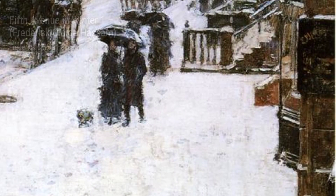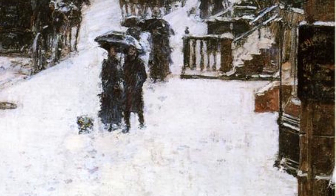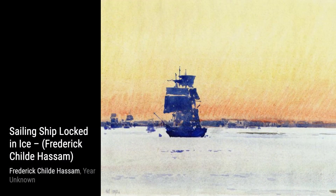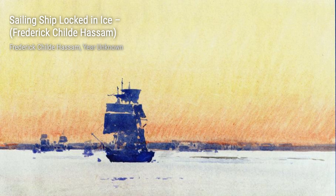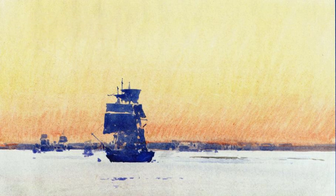Hassam was known for his ability to capture the essence of urban and coastal scenes. One of his notable works is Fifth Avenue in Winter One. In this painting, Hassam beautifully portrays the bustling cityscape of New York during the winter season, with snow-covered streets and people going about their day.